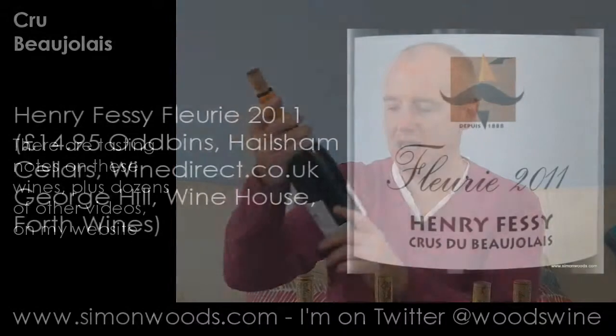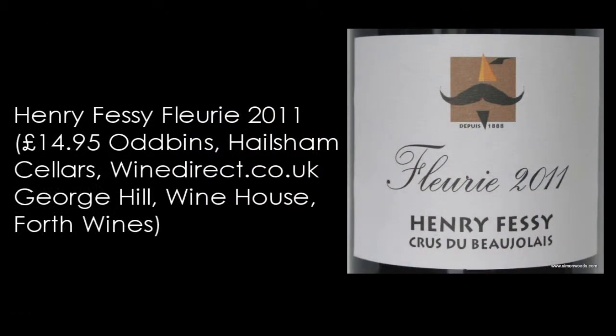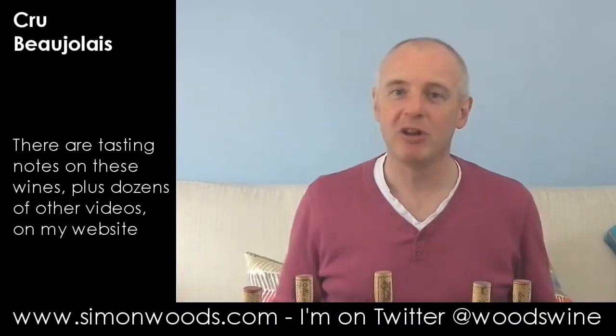First of all I've got Henri Fessy 2011 Fleurie. This is the third in a trio of pretty good vintages for the region. 2009 is the juicy, full, friendly one.